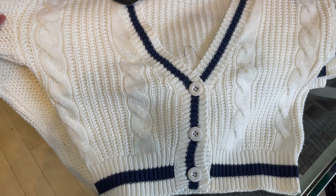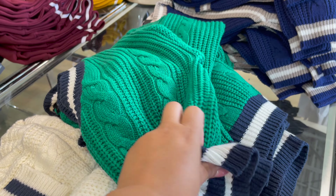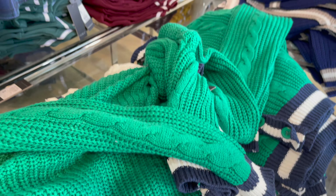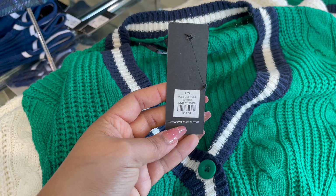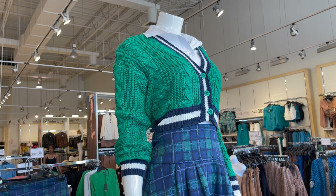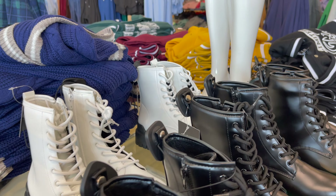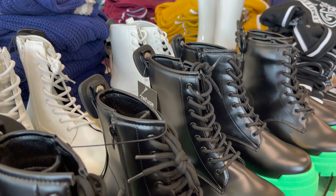Ye bohat achha tha aur iske price mein aapke saath shortly share karti ho. Isme teen colors hain: white, green, aur blue, aur ye aisa dikhta hai. Is outfit ke saath aap aisi shoes pair kar saktay ho jo two colors mein aate hain — white aur black.